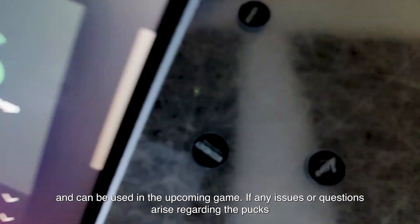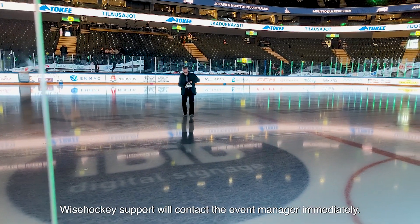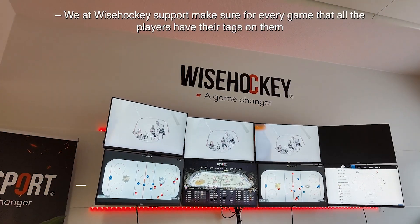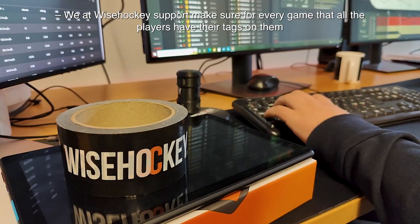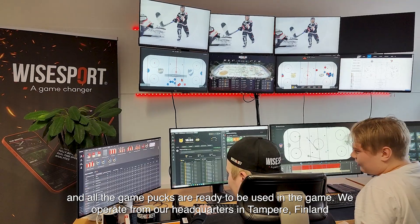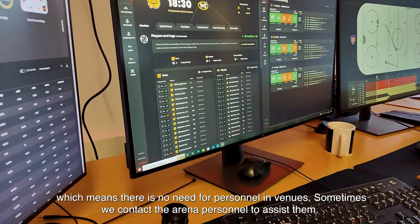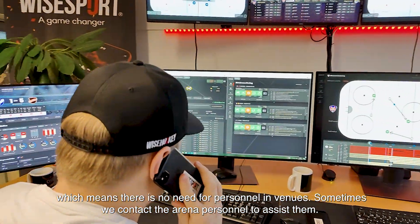If any issues or questions arise regarding the pucks, Wise Hockey support will contact the event manager immediately. We at Wise Hockey support make sure for every game that all the players have their tags on them and all the game boxes are ready to be used. We operate from our headquarters in Tampere, Finland, which means there is no need for personnel in venues. Sometimes we contact the arena personnel to assist them.